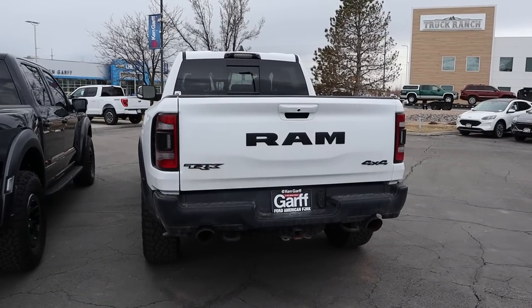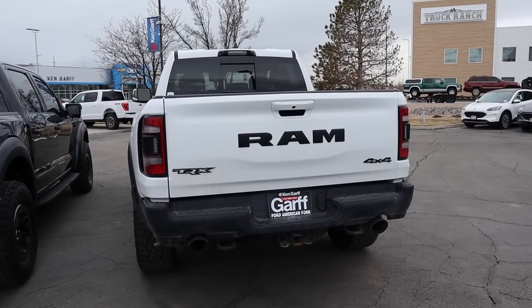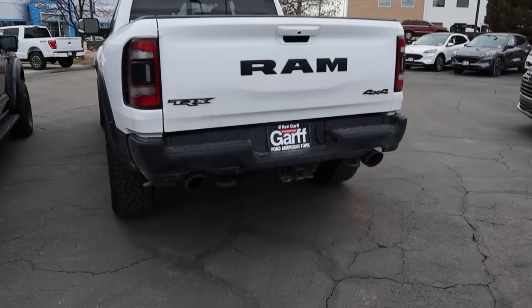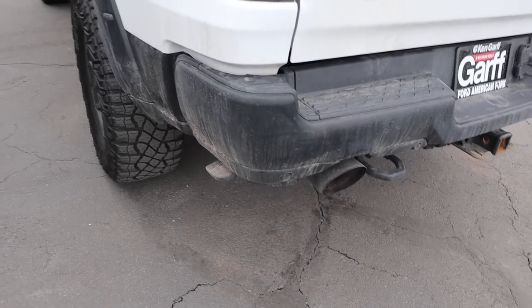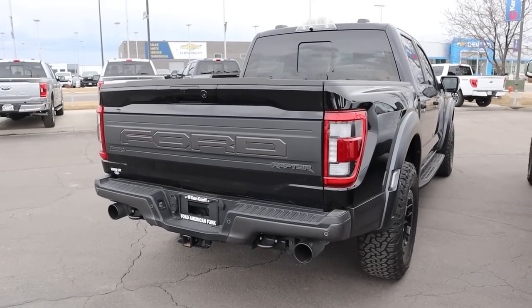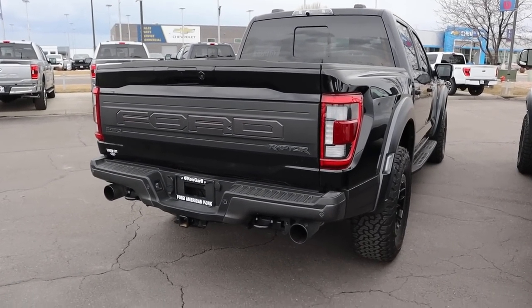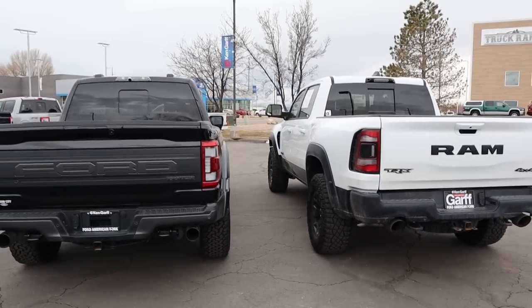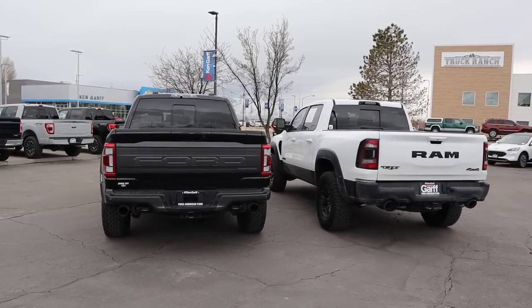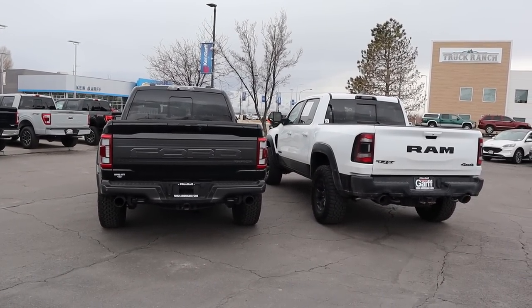Finishing things up with the rears - on the TRX you've got the giant Ram logo, TRX badging, pretty aggressive exhaust tips at the bottom with recovery hooks, and this one also has a little kick step. With the Raptor, you've got the giant Ford logo and then pretty aggressive looking exhaust tips and bumper. Let me know which bumper and exhaust tip setup you like more. The TRX still just looks bigger.